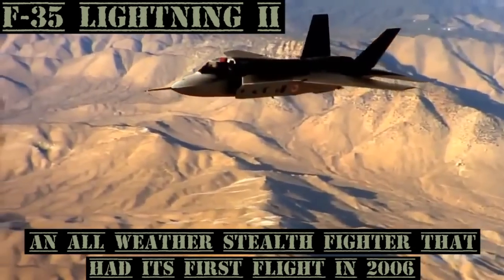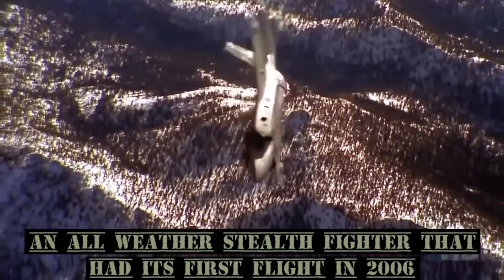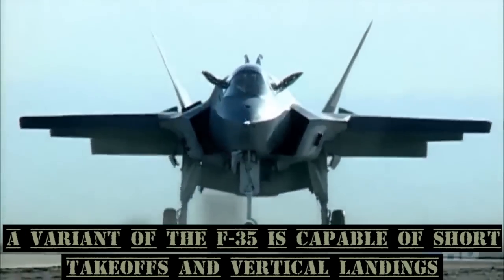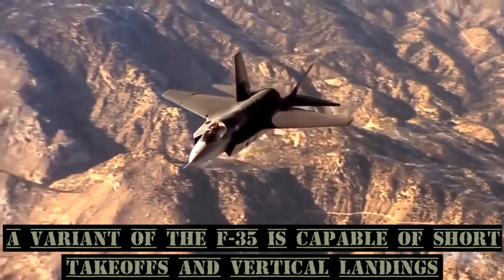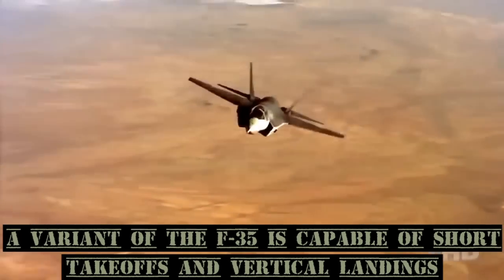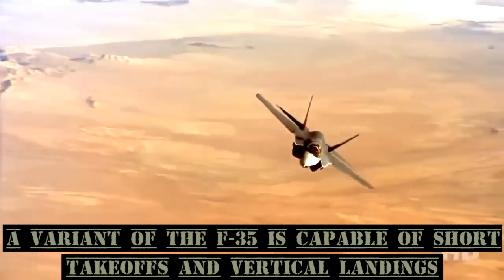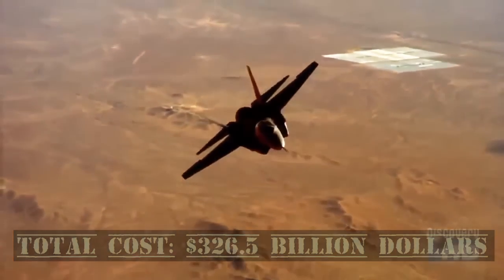The F-35 Lightning II is an all-weather stealth fighter that had its first flight in December 2006. A variant of the F-35 is also capable of utilizing short takeoffs and vertical landing. Total cost: $326.5 billion.